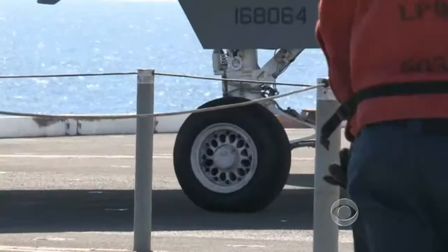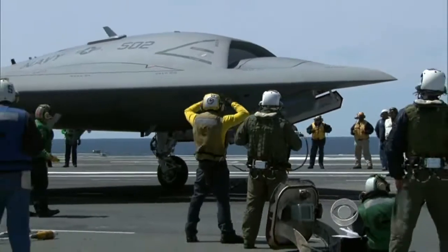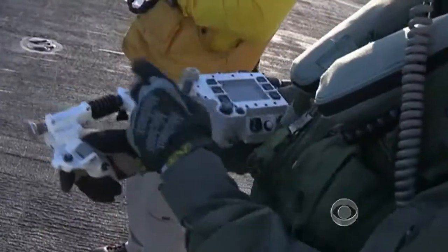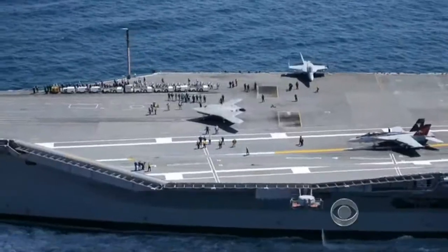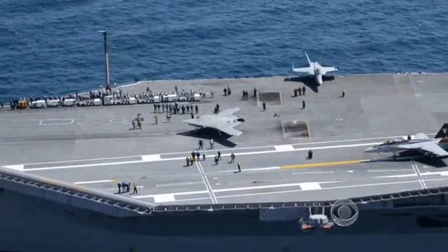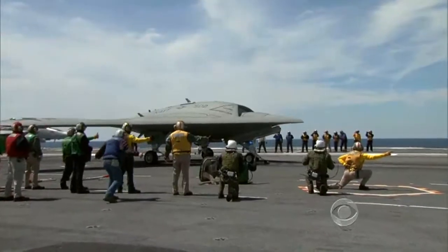The X-47B rolled onto the flight deck of the aircraft carrier George H.W. Bush off the coast of Virginia, its every move controlled by robo-deckhands. The aircraft, call sign Salty Dog 502, was hooked into the catapult for a first-ever carrier launch of an unmanned aircraft.